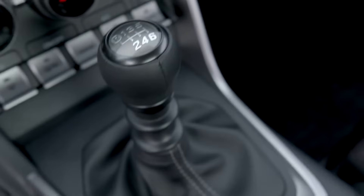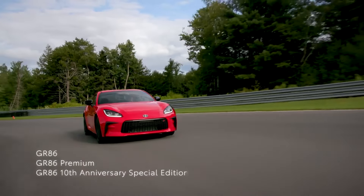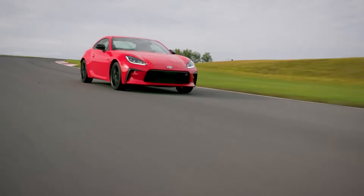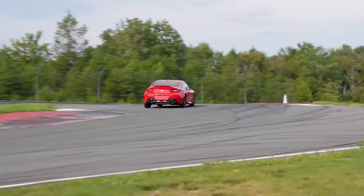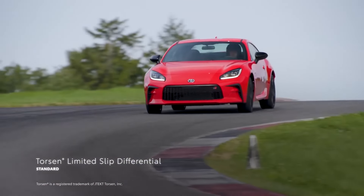Available with a manual or automatic transmission, the rear-wheel-drive GR86 comes with a torque-rich four-cylinder engine that's capable of launching it from 0 to 60 miles per hour in around 5.5 seconds. Combine that level of power with agile handling and precise steering, and it's easy to see why the GR86 is a true driver's car.